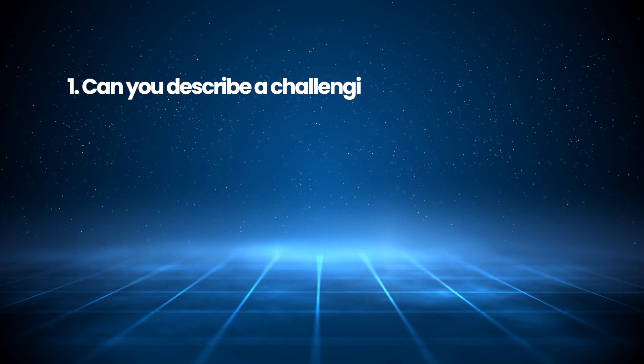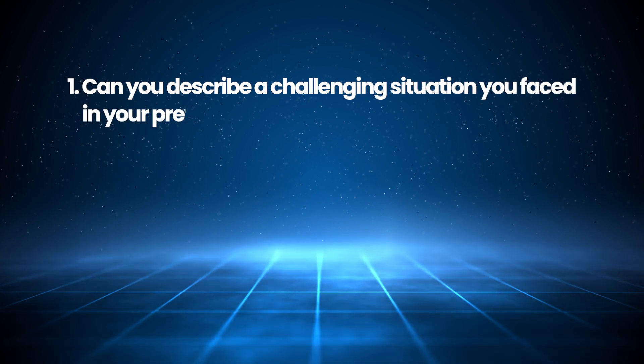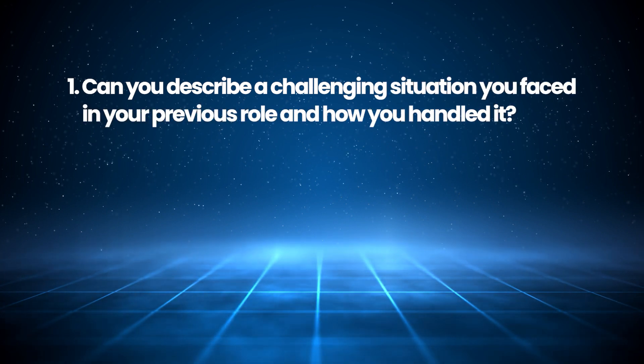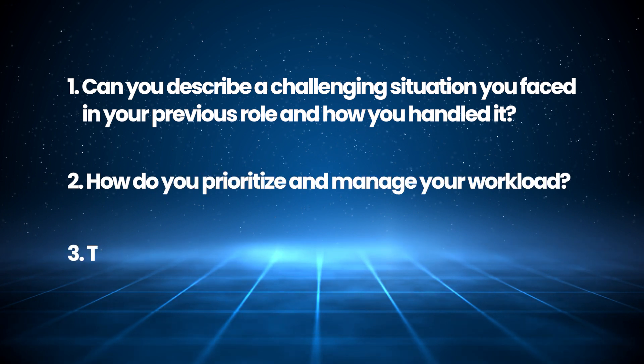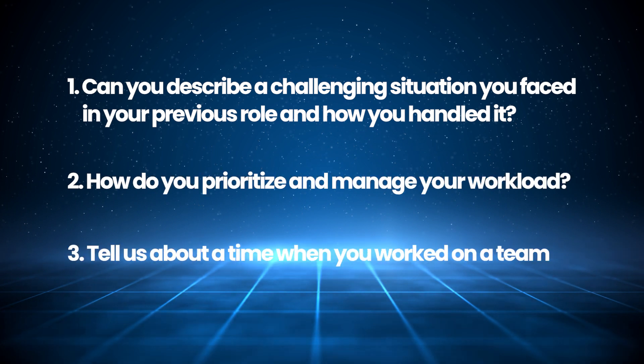In terms of types of questions, you can expect a mix of behavioral, technical, and situational-based questions. Some examples of behavioral questions: Can you describe a challenging situation you faced in your previous role and how you handled it? How do you prioritize and manage your workload? Tell us about a time when you worked on a team project.